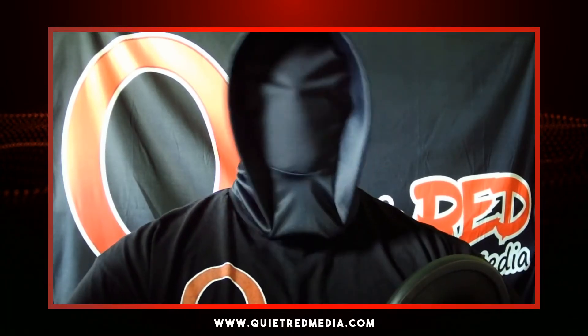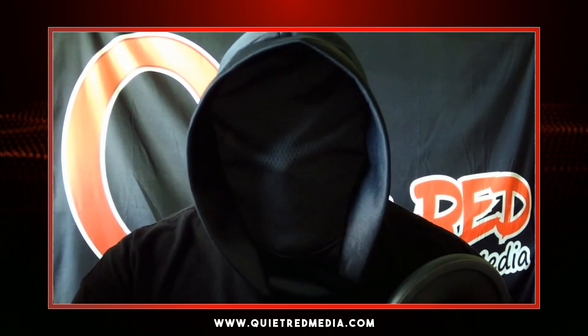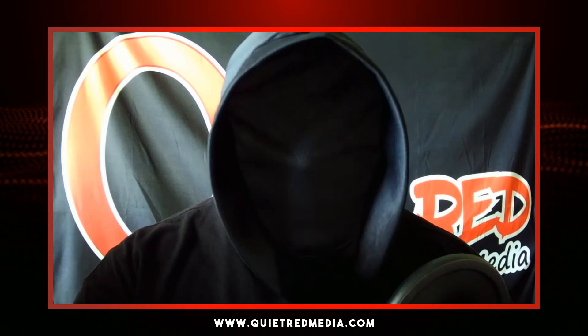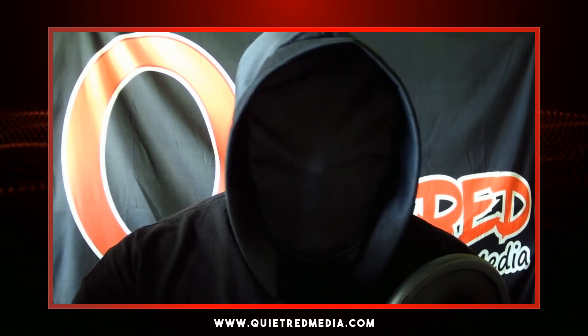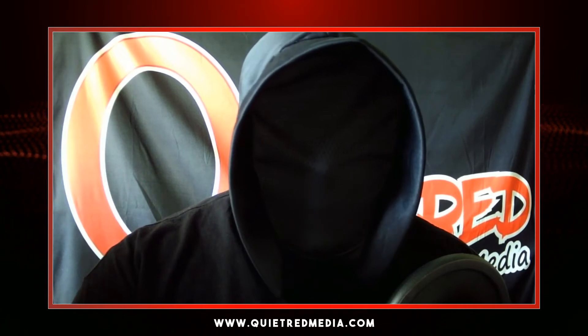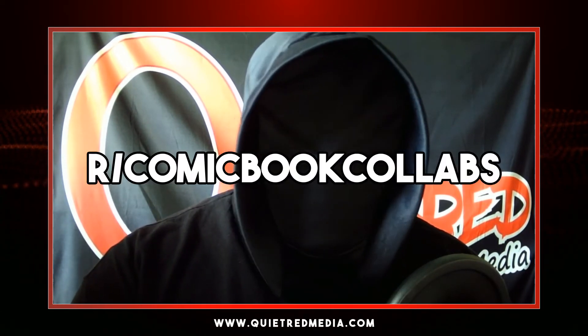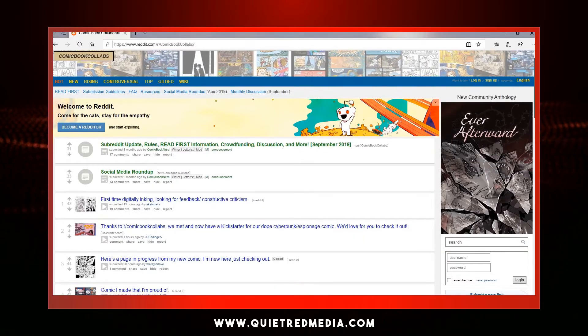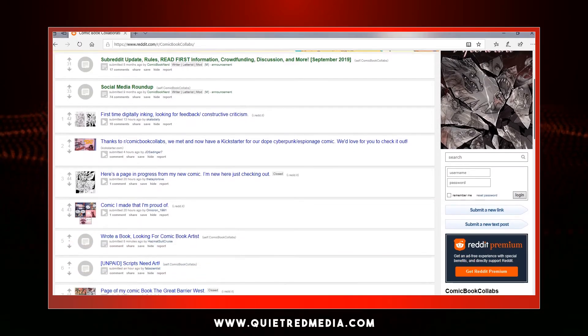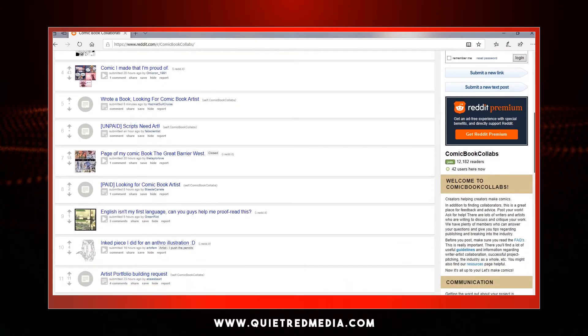If you hadn't thought to check out Reddit for comics-creating info, then here's your wake-up call. Reddit is a place where you can find people discussing virtually anything. Take the time to peruse it for comics-related stuff. One that I've used in particular is Comic Book Collaborations — a place to go that can help you put together a team for your project. Plenty of talented folks put themselves out there for hire on boards like this.